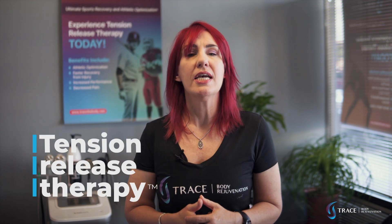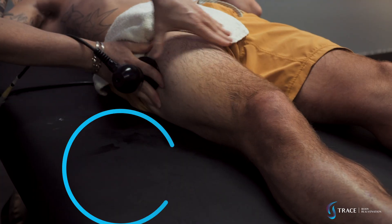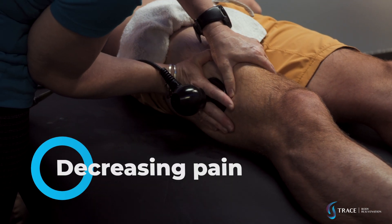One of the really big reasons we like using Tecar technology within tension release therapy is the immediate and long-lasting analgesic effects. By quickly decreasing pain during your session, we can work deeper to release muscle tension, break up scar tissue and adhesions, and jumpstart the healing process.